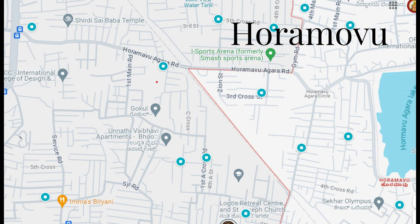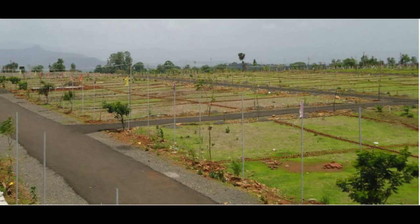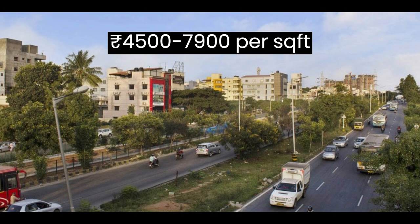Hormavu, an emerging residential area known for its green surroundings and affordable housing options. Here the market rate starts from ₹4500 to ₹7900 per square foot.